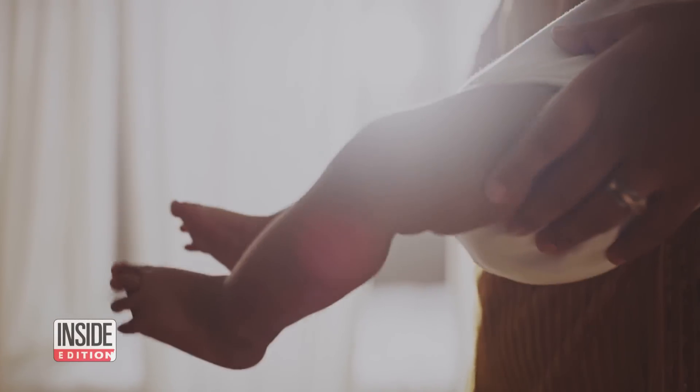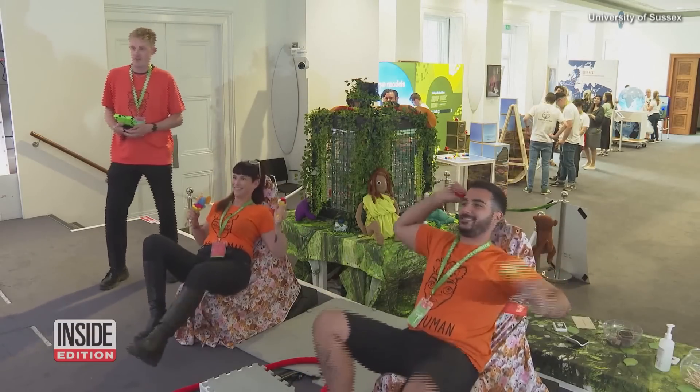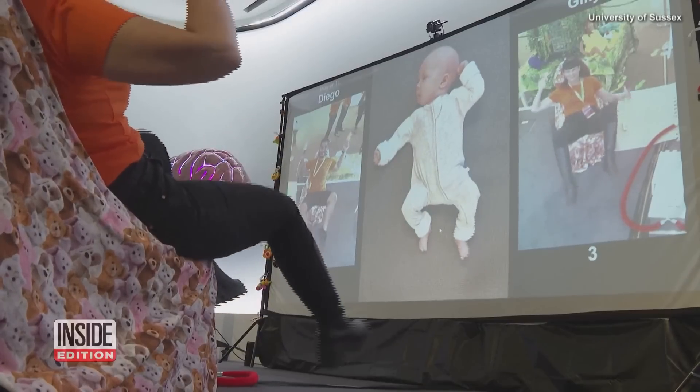New parents coo over their baby's every wiggle and movement. These scientists say watching the pattern of how babies move could be a potential marker for neurodiverse conditions like autism.